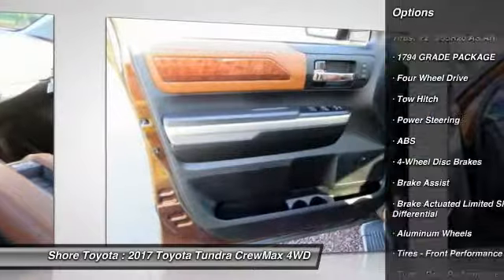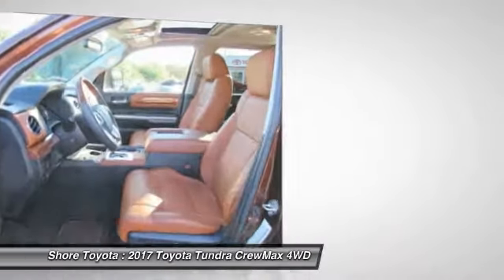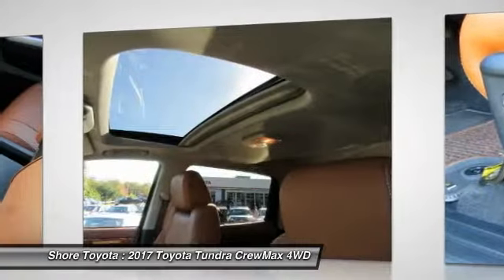keyless entry, power passenger seat, backup camera, tow hitch, running boards, and navigation system. Your new ride is just a phone call away.